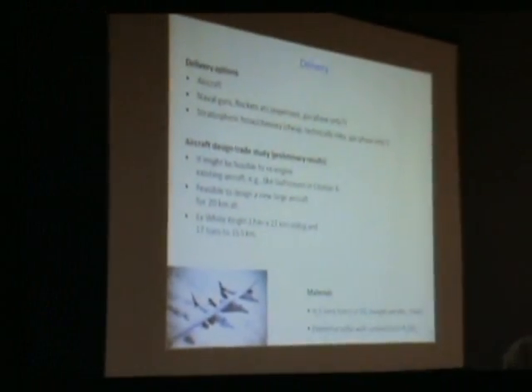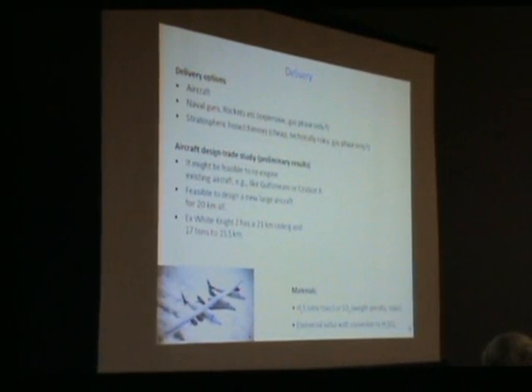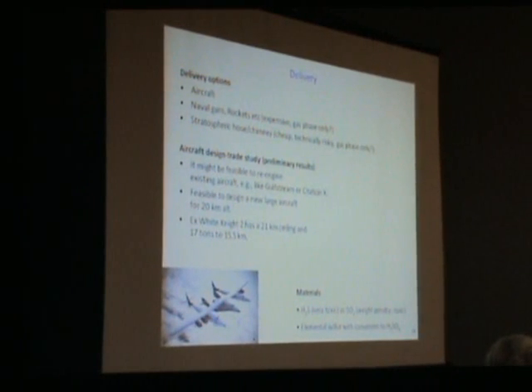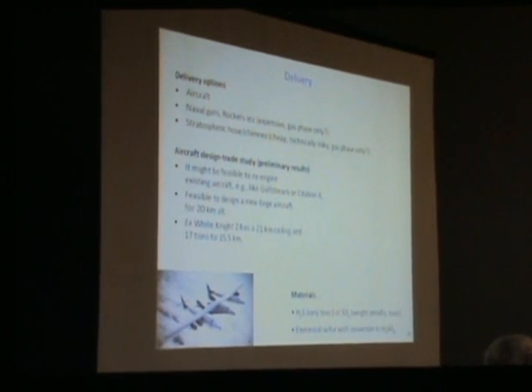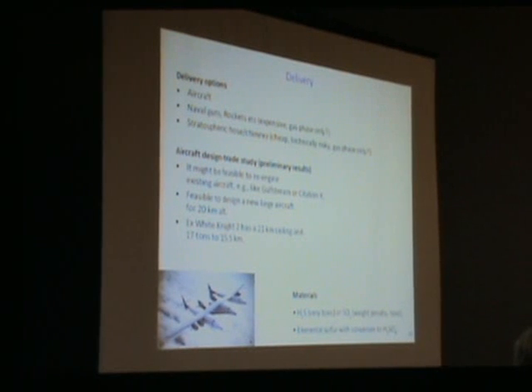We've been doing work on delivery through a study with an aircraft engineering firm called Aurora Flight Sciences—all results will be completely public, nothing proprietary. They've looked at a bunch of different delivery options, and the bottom line is that it seems pretty cost-effective and easy to do this with aircraft not very different from conventional aircraft. From their point of view, nothing radical or hard is required.